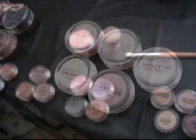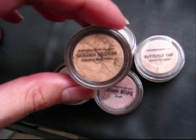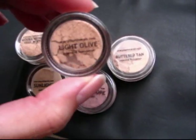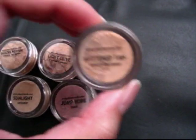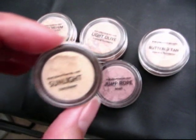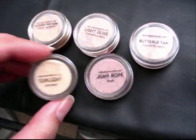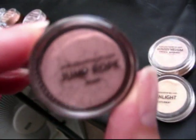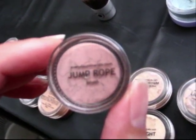Hope this helps. Oh yeah, and I forgot my sample kit. I got Golden Medium Intensive — that's my shade — Light Olive Intensive, Better Tan Intensive, Sunlight Concealer, which is good for dark under-eye circles, and the Jump Rope Blush, which is a plum-toned blush.